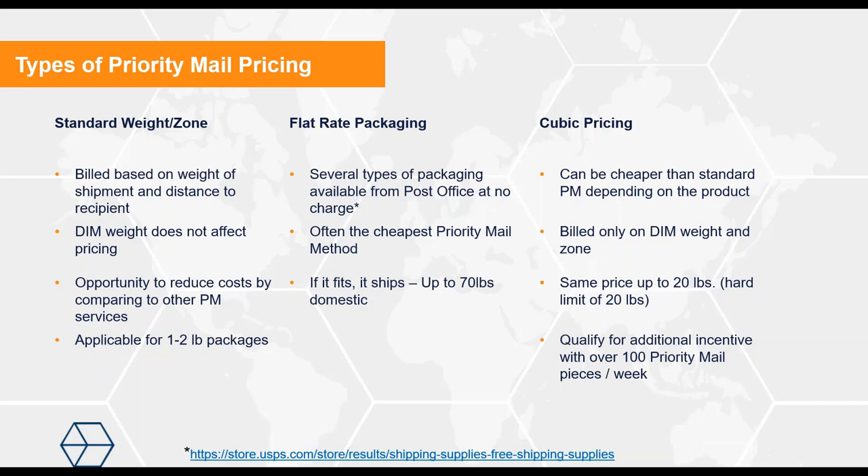The third type of priority mail is cubic pricing, which you may or may not be familiar with. It's often cheaper than standard priority mail, depending on the product and box size. Rather than just weight and destination, cubic is billed on the dimensional weight and the zone, with a hard 20-pound limit — great for smaller, heavier items. Through the offering with VTech, you can qualify for an additional incentive on cubic shipping when you're doing over 100 priority mail pieces per week, regardless of which type of priority mail you're using.